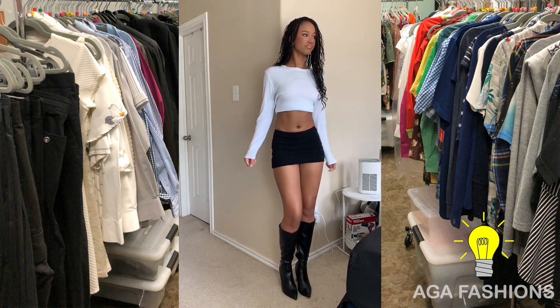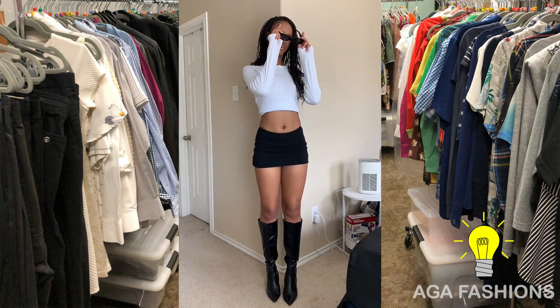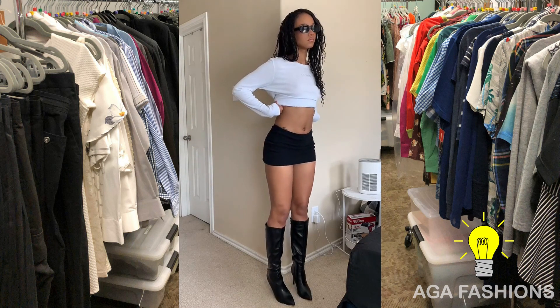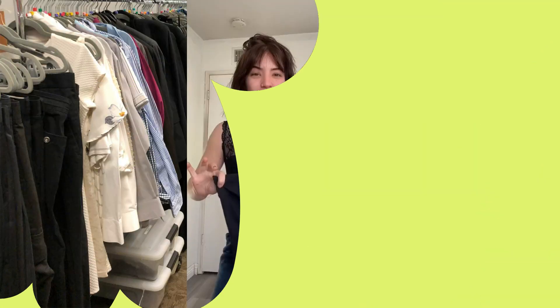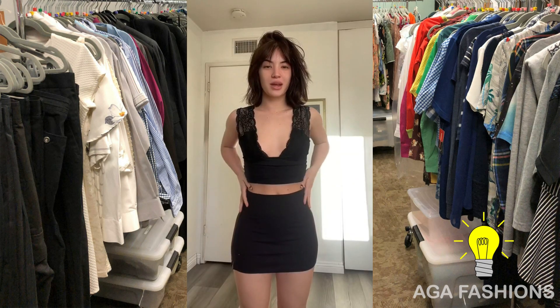Now let's talk about bold colors. Miniskirts in vibrant hues like red, electric blue, or neon green can make a bold fashion statement. Pair them with a simple white blouse or a crop top and let the skirt steal